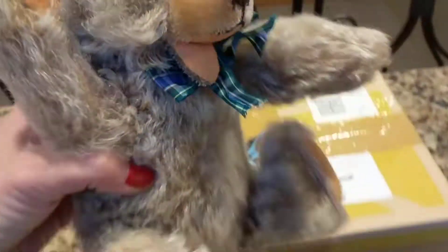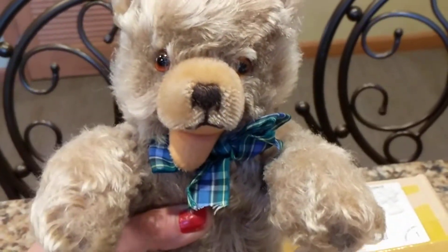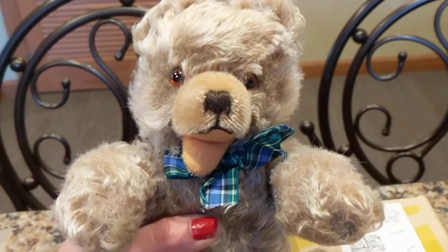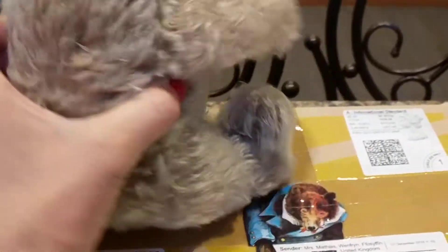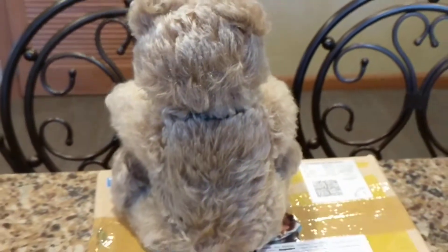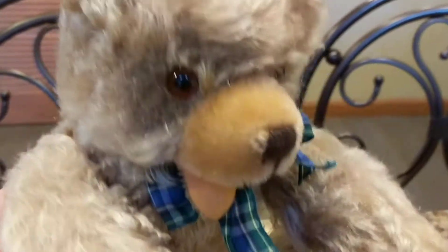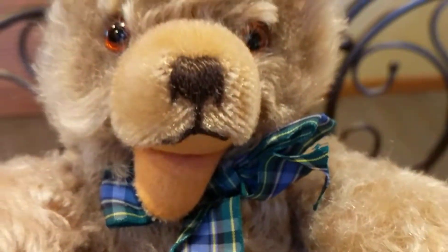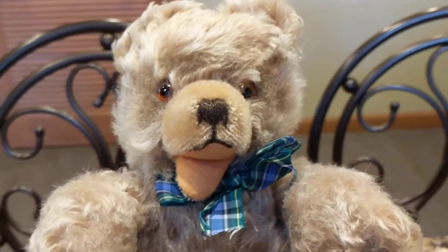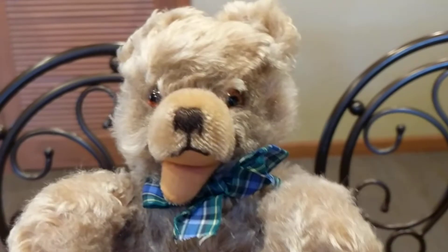This guy is really cute — he's all jointed, so he can be posed in a number of different poses. His legs, arms, and head all swivel. He has no tags or any kind of button in his ear like Steiff does — he's missing his identification, but I do know he is Hermann, as I collect Hermann Zoddy-style bears. The lady in England gave him a little silk bow and a really nice plaid color bow that actually looks great on him.